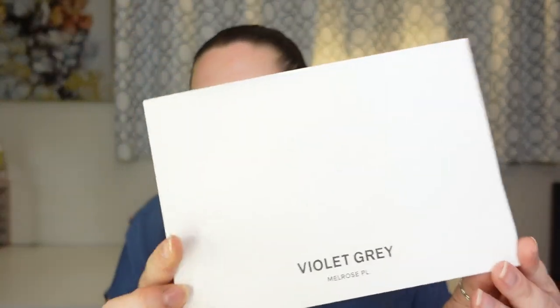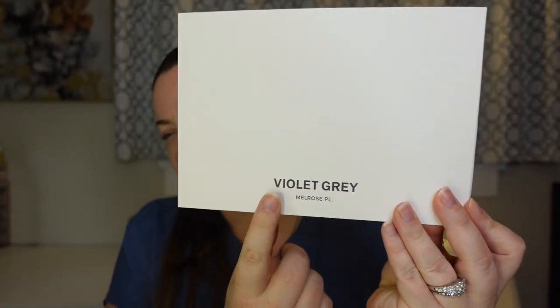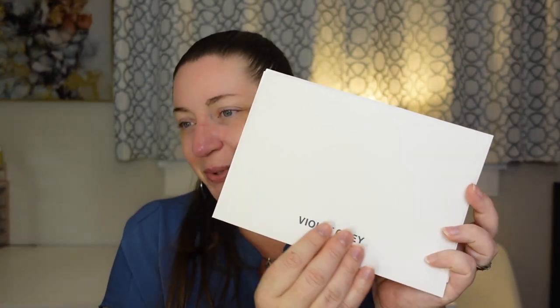This is what the inside looks like, and it comes with a little card that says Violet Gray Melrose Place. This is fancy — even the receipt comes in a little card with embossed lettering. So here is what I ordered from Violet Gray: some Tom Ford things, one Victoria Beckham item, one from Westman Atelier, one from La Bouche Rouge, and one from Kjaer Weis. Let's open all of these.